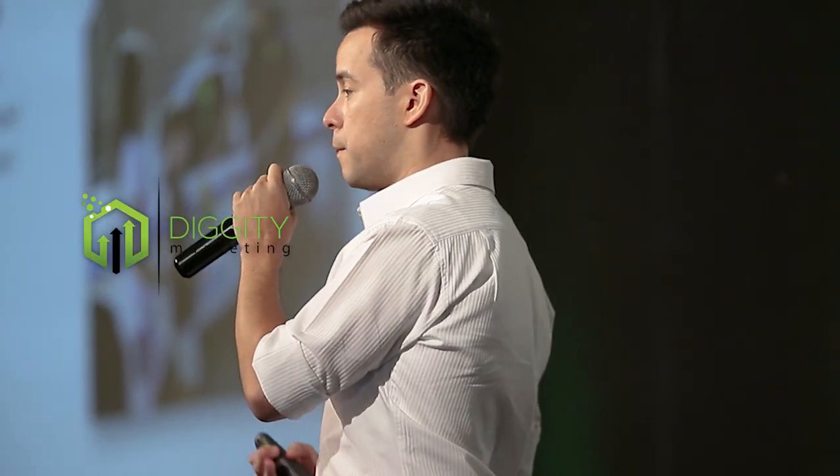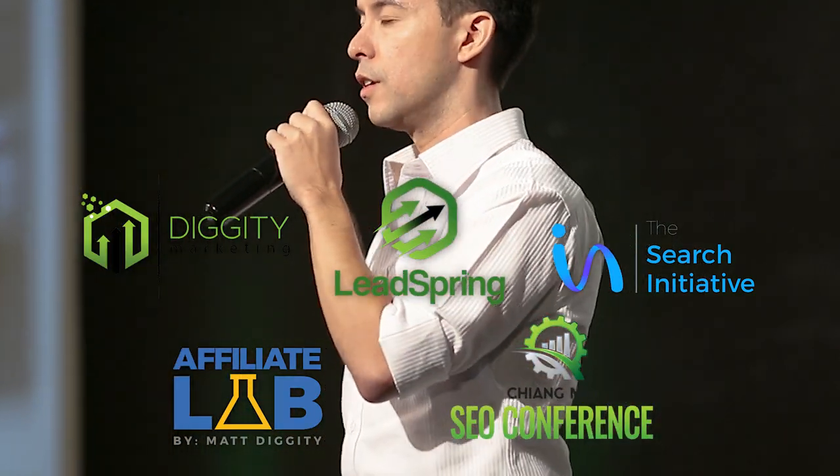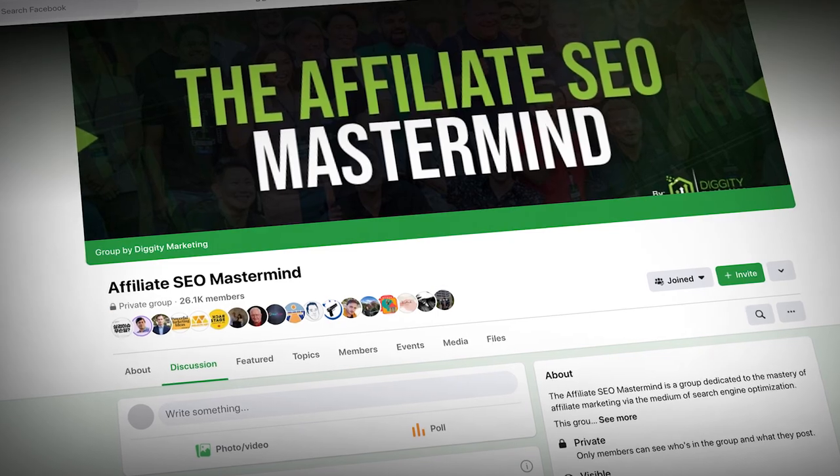If we haven't met before, my name is Matt Diggity and I'm the founder of SEO businesses: Diggity Marketing, Leadspring, The Search Initiative, The Affiliate Lab, and the Chiang Mai SEO Conference. What you're about to see was recently brought to my attention in my Facebook group, The Affiliate SEO Mastermind.